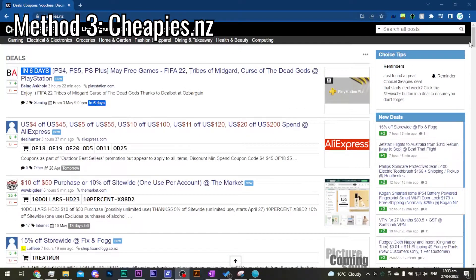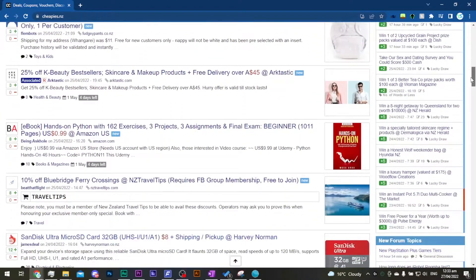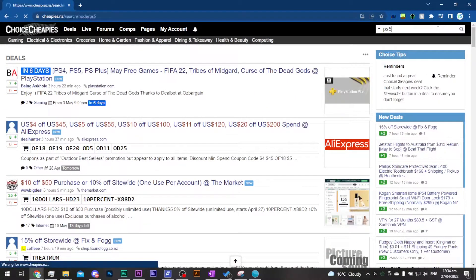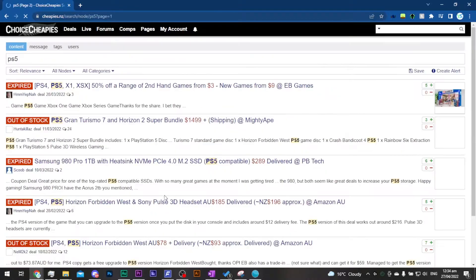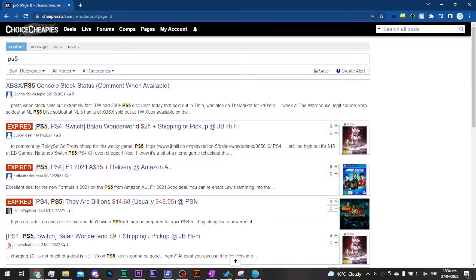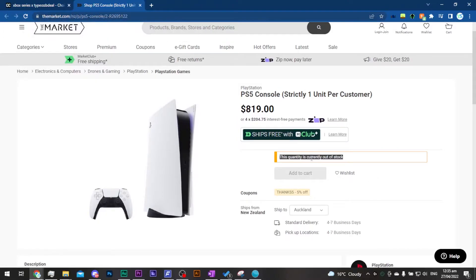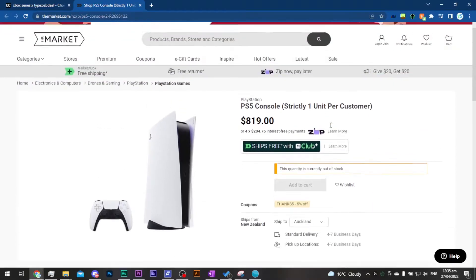Lastly is the CheapiesNZ method. Cheapies.nz is a deals website where people post awesome deals every day for New Zealand. I browse this website literally every day. CheapiesNZ will need someone to manually post a deal, like Reddit, for a deal to show up, so a lot of the times PS5s are already gone by the time someone posts a link up, as they are most likely also using the Twitter bot method. So this would probably be one of the least effective methods. Also, I have seen The Market, which is owned by the Warehouse, do PS5 drops as well, and sometimes you can add their 5% off or 10% off discount code when you pay, so that's awesome — the Market.co.nz.